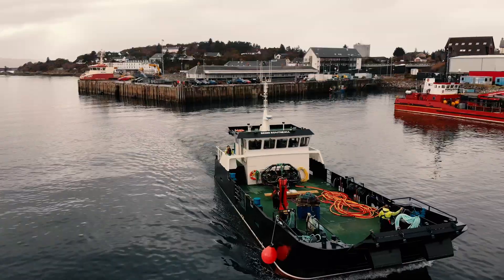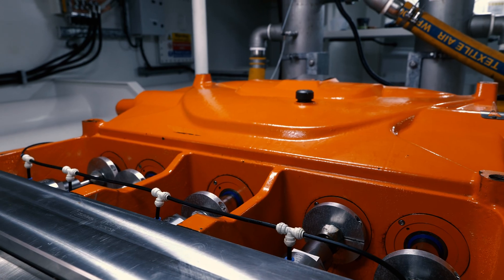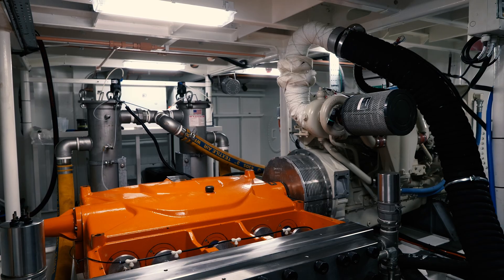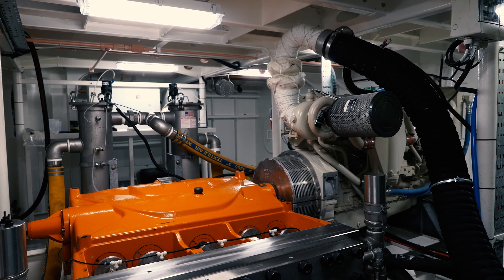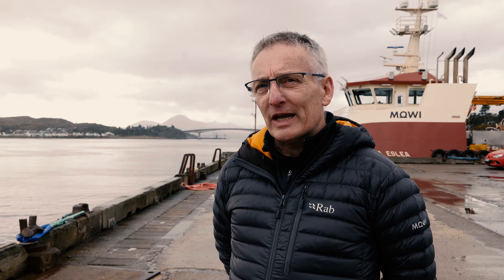At Lockhorne we operate a boat called the Ben Skil and it has built into it an NLB net washing pump. We've teamed that up with an ACVA FNC8 net washing head and we're getting good results from that.